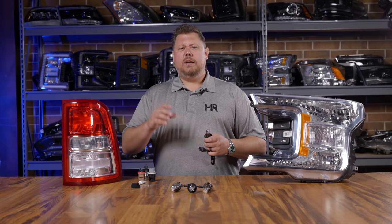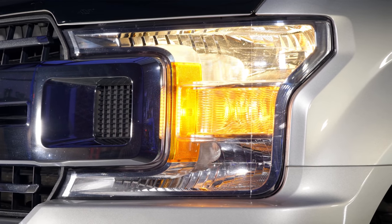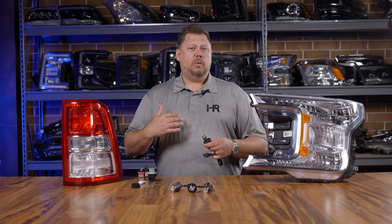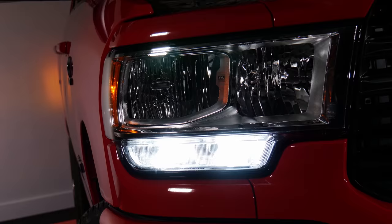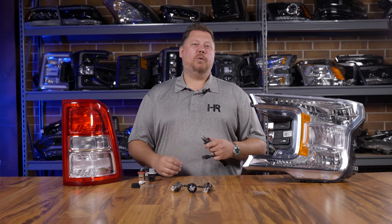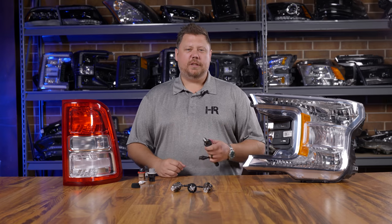Your front turn signals normally have two modes: a dim amber parking light and a bright amber flashing turn signal. If your vehicle operates like that on the front and you put a switchback bulb in place, that dim amber will now be a bright white. It simulates a modern style LED daytime running light. When you turn on your turn signal, it still blinks amber, but now it's a super bright amber.